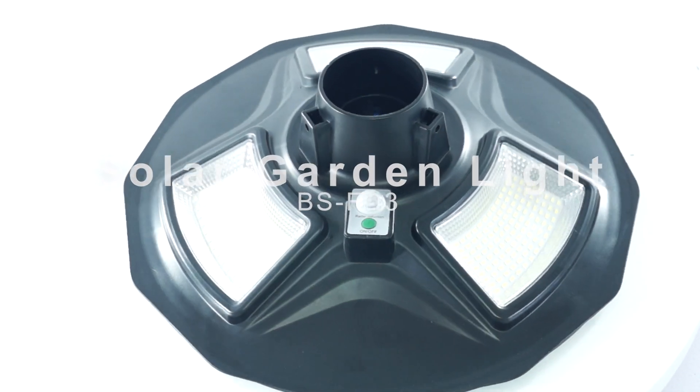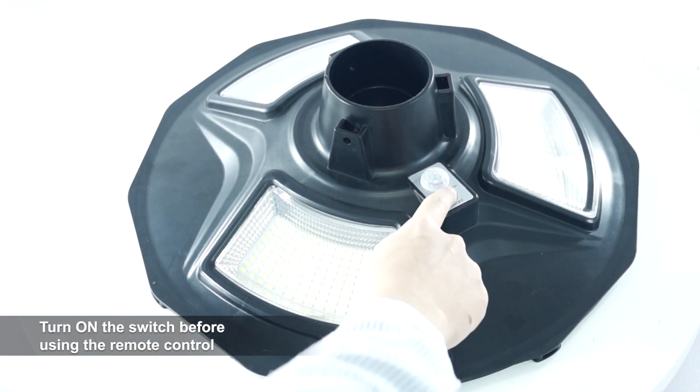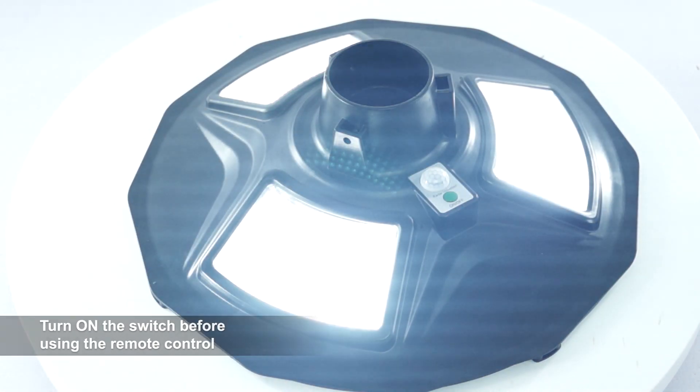Solar Garden Light. Turn on the switch before using the remote control.